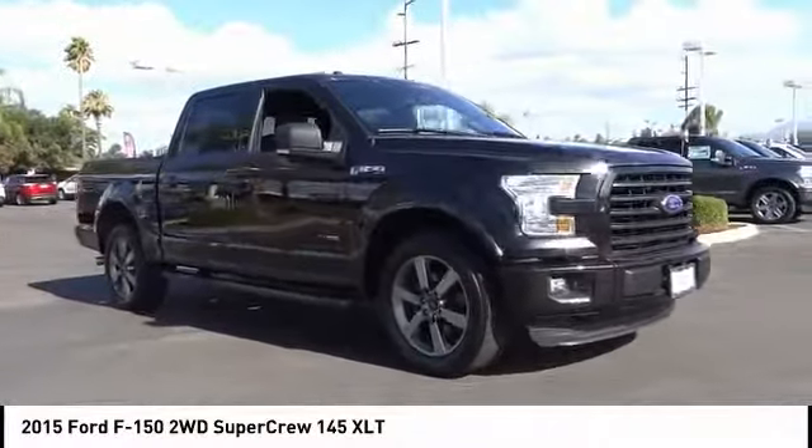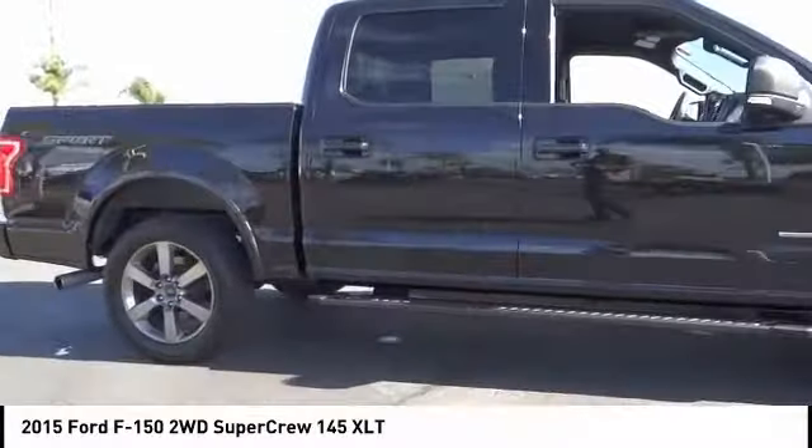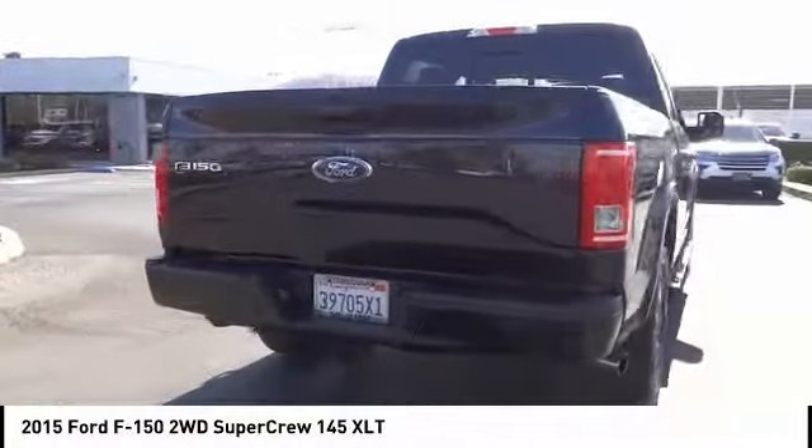Stop by and take a look at the 2015 F-150. A Ford F-150 knows how to handle any situation. It's built to follow orders, no whining, and is priced below $35,000.